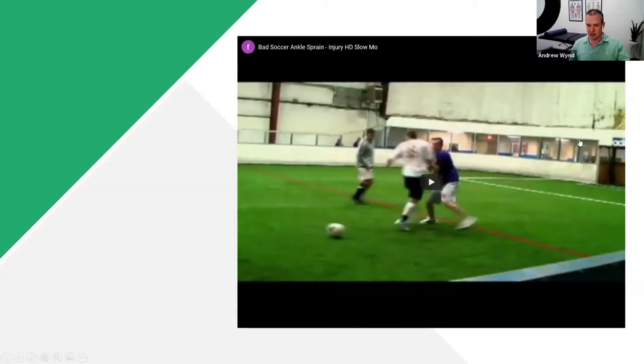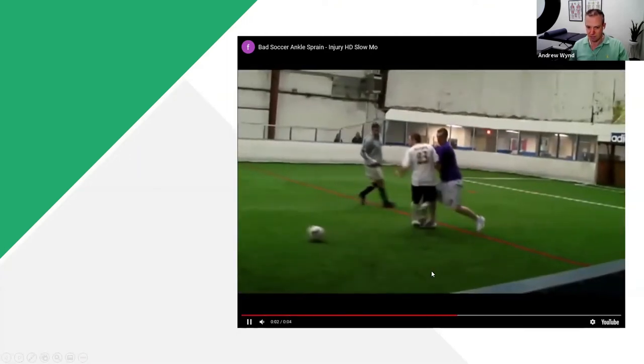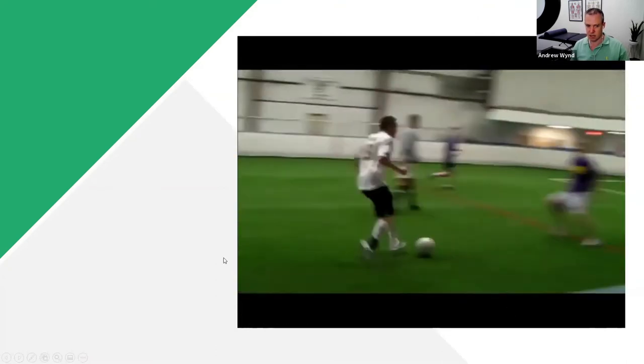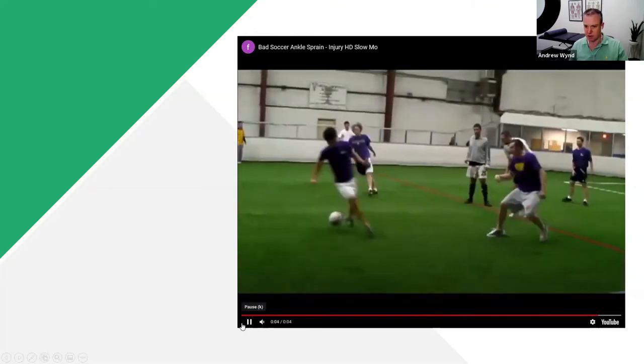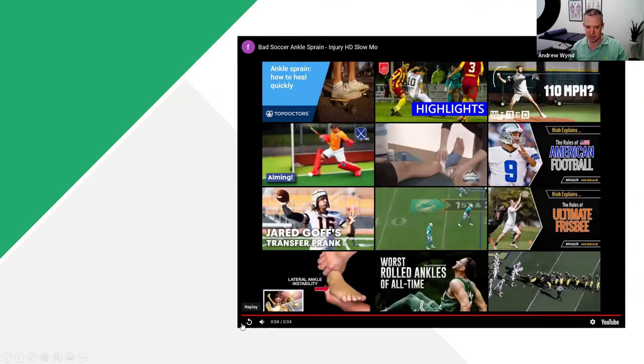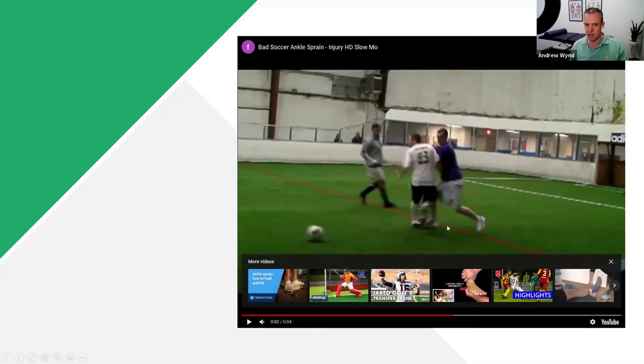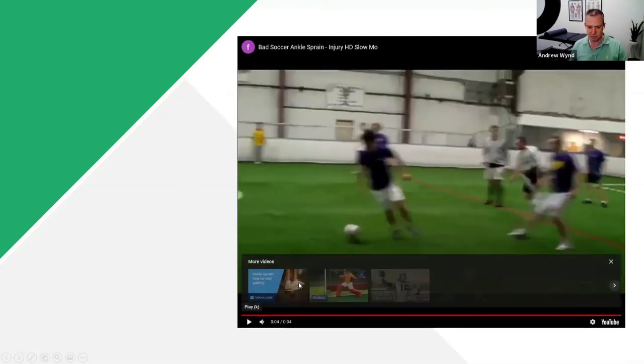I want to show you what an ankle sprain looks like — there's lots of footage available. Watch this clip and see if you can spot where it happens. Right there — you can see his weight goes forwards and over the top of the outside of the ankle, and the ankle is sprained and turned inwards. That's an inversion injury in real life.